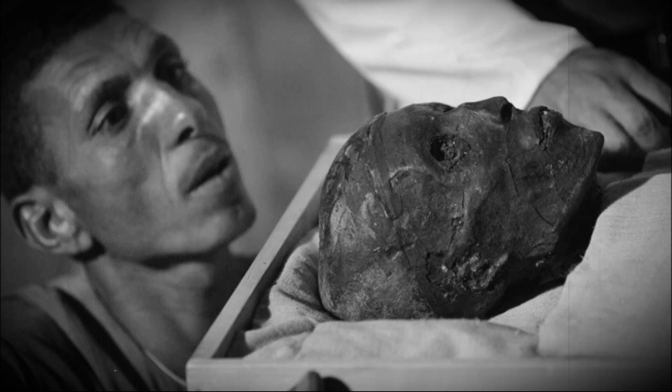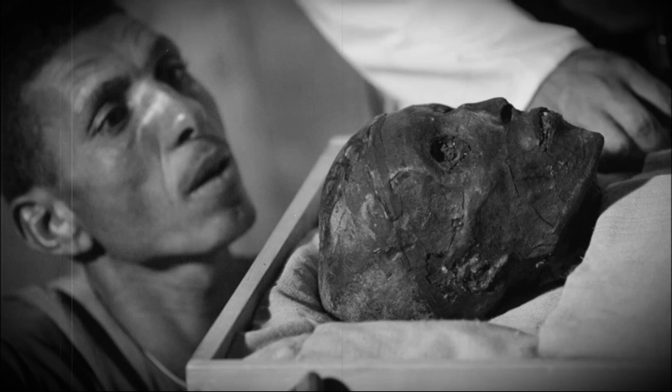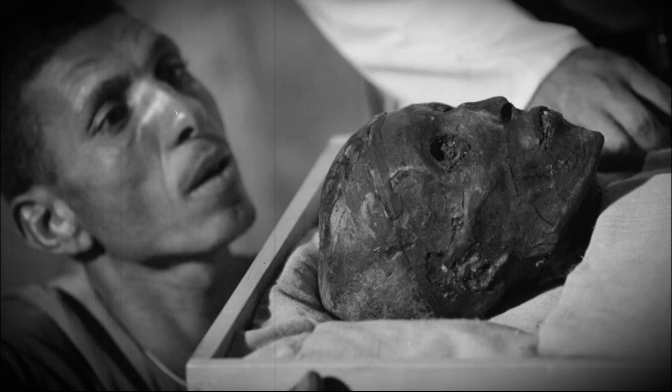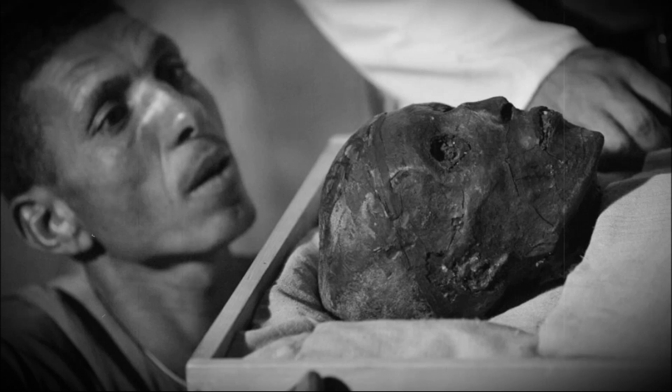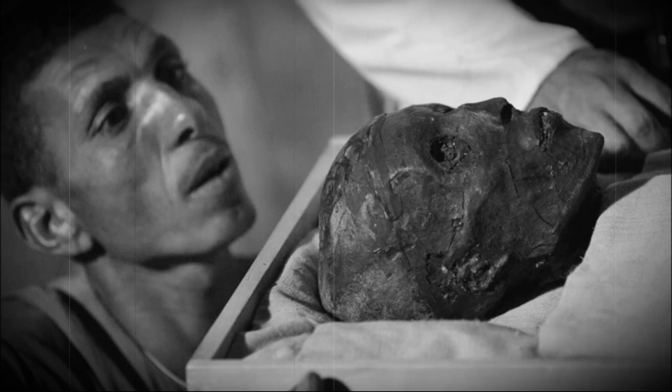100 years ago, on November 4, 1922, an archaeological team discovered the tomb of Tutankhamen, revealing many wonderful things from ancient Egypt, including the boy king's mummy. These discoveries provided a wealth of information on Tutankhamen, who ascended the throne at about age 9 and died when he was about 19. However, exactly what the pharaoh looked like remains uncertain.